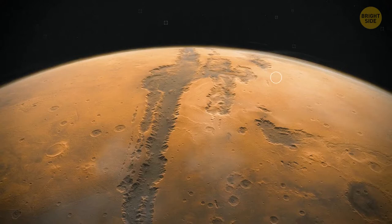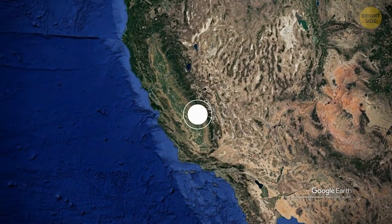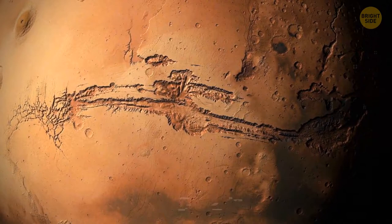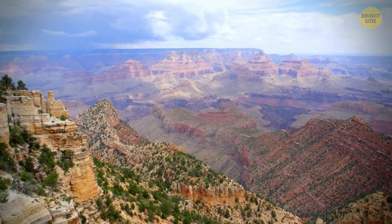The surface of Mars is cut by a huge canyon system known as Valles Marineris. If it were on Earth, it'd stretch all the way from New York to California — over 3,000 miles. At its widest part, the largest canyon on Mars is 200 miles, and it reaches 4 miles at its deepest point. Valles Marineris is 10 times the size of the Grand Canyon on Earth.